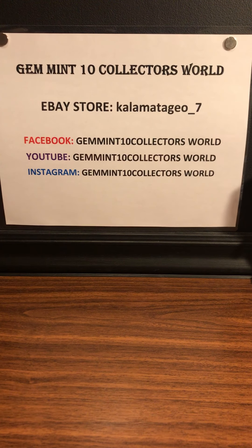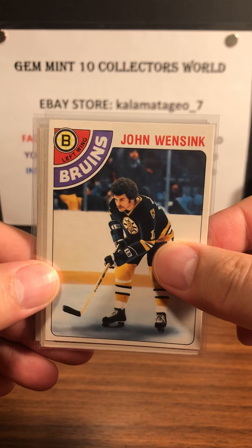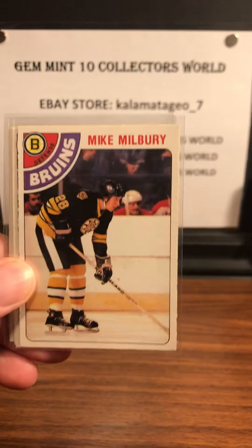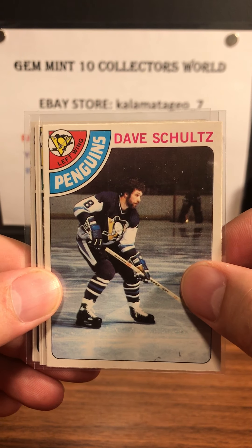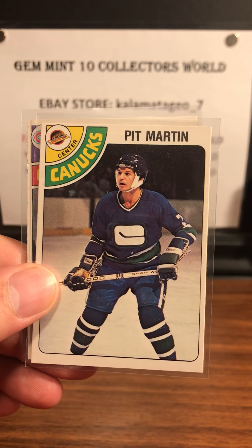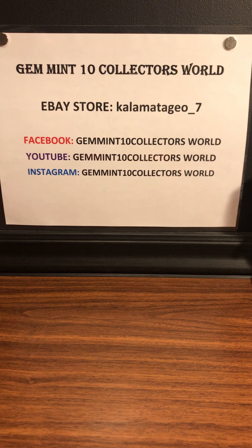Last but not least I got a fan of the show, of the YouTube channel — they sent me in some cards for free, so thank you very much, John. I'm going to grade them and we'll see what we get. We've got John Wensink. Mike Milbury. Dave Schultz — this is one of the toughest players ever. This is when he went to Pittsburgh — I think he went to Pittsburgh right after the Flyers. We've got a Pit Martin and a Mario Tremblay.